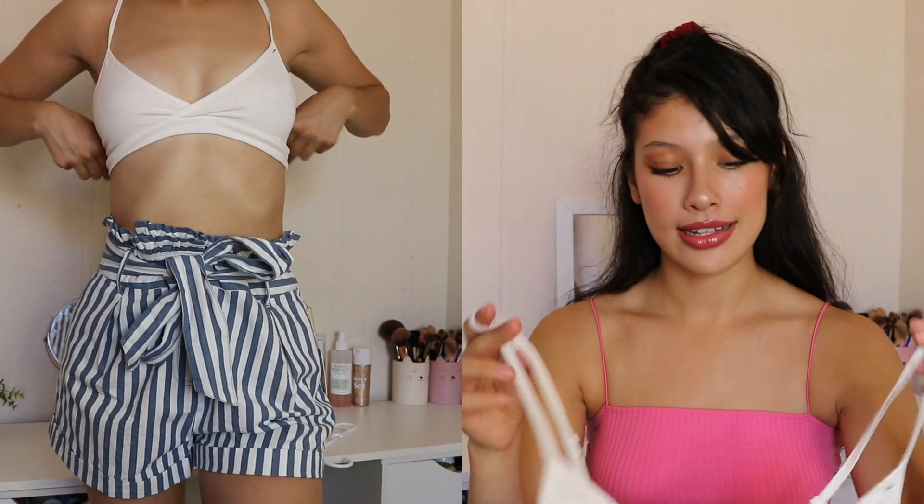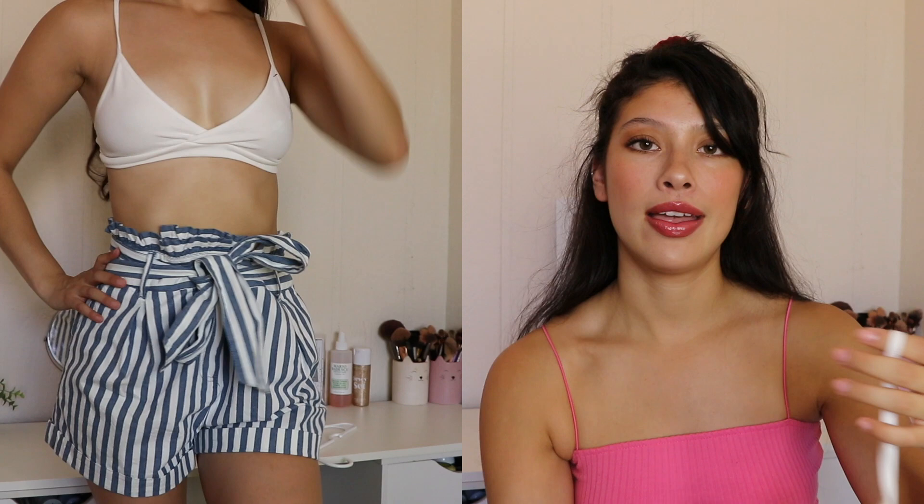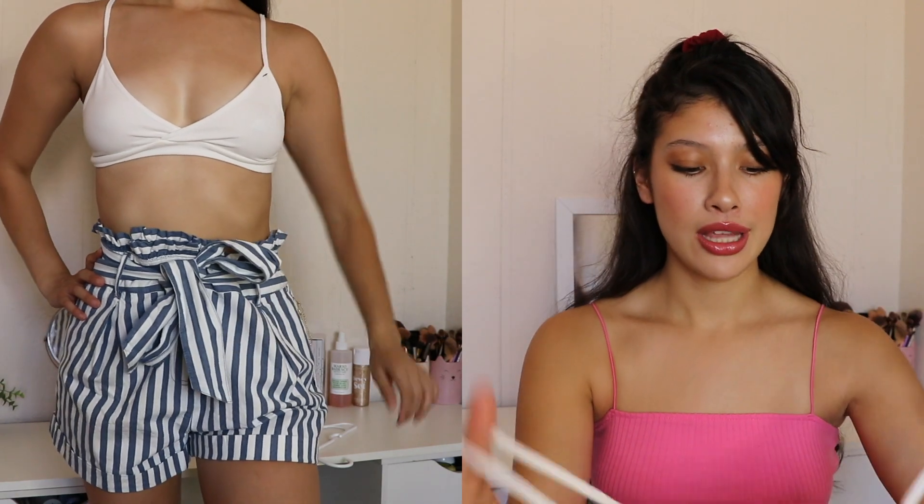I also got a very basic white bralette because I realized I didn't have one. It was only $3.90. It's very comfortable and a really nice staple piece. I kind of want to go back and get a black one and some other colors.